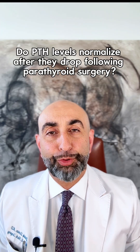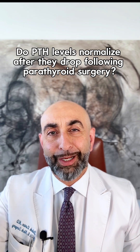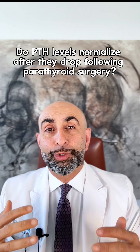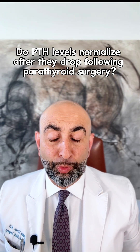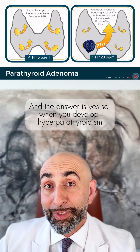If you have a successful parathyroid surgery and your PTH numbers during surgery drop, and after surgery your calcium and PTH are lower and in the normal range, can they normalize in the normal range and function properly? I'm Dr. Bob Akhlarian from Stratford Advanced Parathyroid Surgery, and the answer is yes.